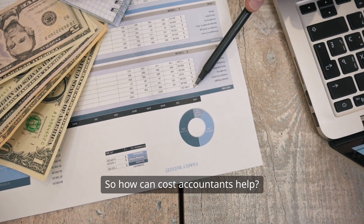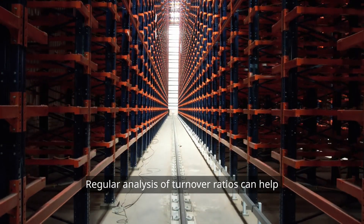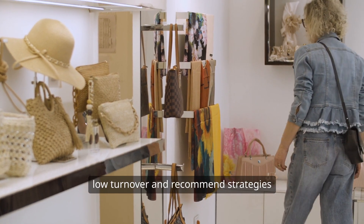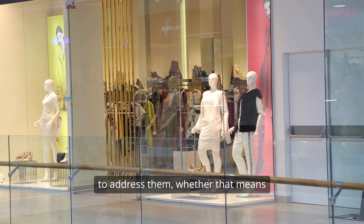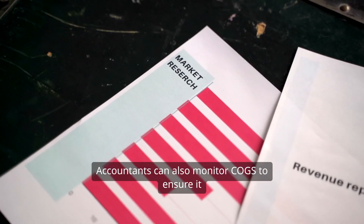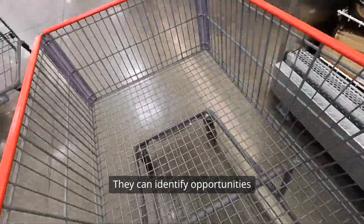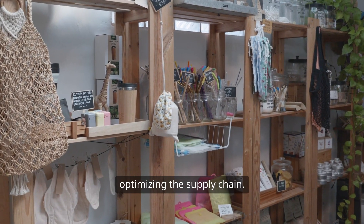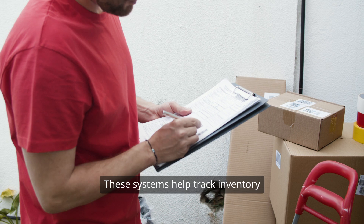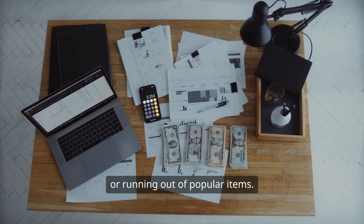So how can cost accountants help? They play a crucial role in monitoring and improving inventory turnover. Regular analysis of turnover ratios can help identify trends and areas for improvement. They can dig deep to find the causes of low turnover and recommend strategies to address them — whether that means optimizing sales forecasting or streamlining production processes. Accountants can also monitor COGS to ensure it accurately reflects the true cost of goods sold, identify opportunities to reduce costs like lowering holding costs or optimizing the supply chain, and implement inventory management systems.